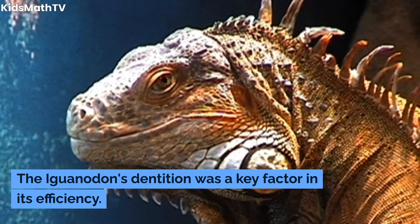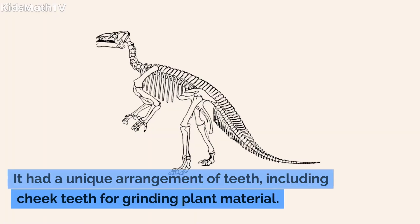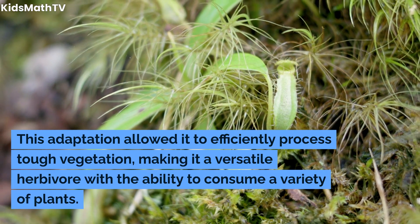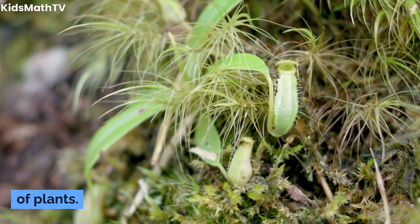The Iguanodon's dentition was a key factor in its efficiency. It had a unique arrangement of teeth, including cheek teeth for grinding plant material. This adaptation allowed it to efficiently process tough vegetation, making it a versatile herbivore with the ability to consume a variety of plants.